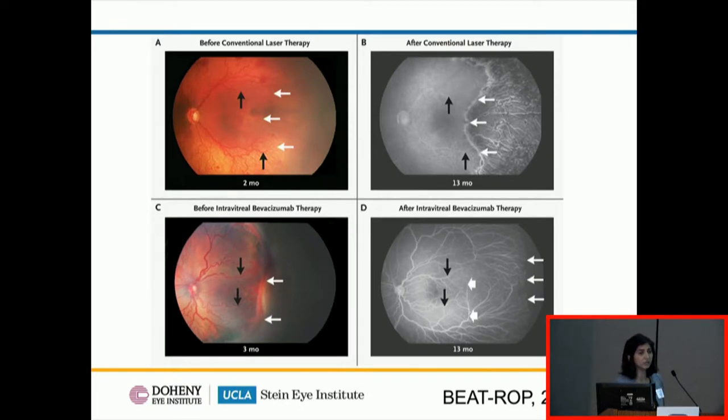One of the most exciting things about this treatment was that it was non-destructive. Looking at fluorescein angiograms taken several months after treatment: after laser therapy you can see a large expanse of atrophy — essentially non-functional retina — though the macula looks relatively intact. After intravitreal bevacizumab, you can see how much more the vessels have been allowed to grow outward. Theoretically, that retina should function better and provide a wider visual field.